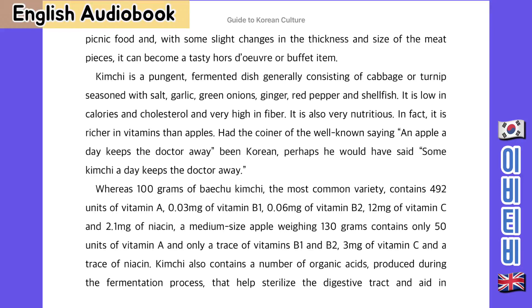Had the coiner of the well-known saying 'an apple a day keeps the doctor away' been Korean, he would have also said 'some kimchi a day keeps the doctor away.' Whereas 100g of Baechu kimchi, the most common variety, contains 492 units of Vitamin A, 0.03mg of Vitamin B1, 0.06mg of Vitamin B2, 12mg of Vitamin C and 2.1mg of Niacin — a medium-sized apple weighing 130g contains only 50 units of Vitamin A, only a trace of Vitamin B1 and B2, 3mg of Vitamin C and a trace of Niacin.